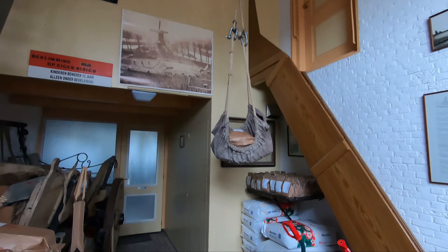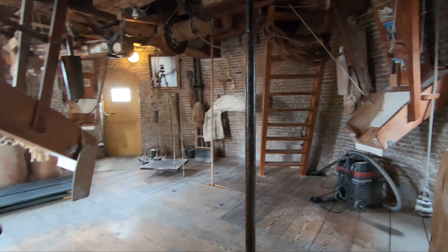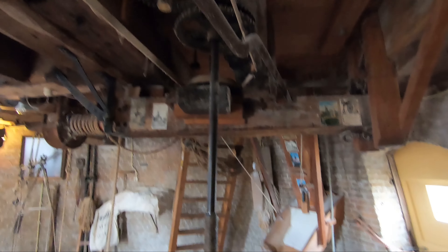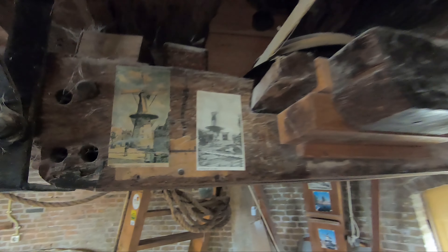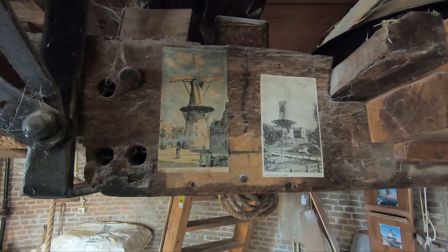We are inside the mill. Built in 1755, the mill was restored about 40 years ago, in 1984. And today it is commonly used as a flour mill.